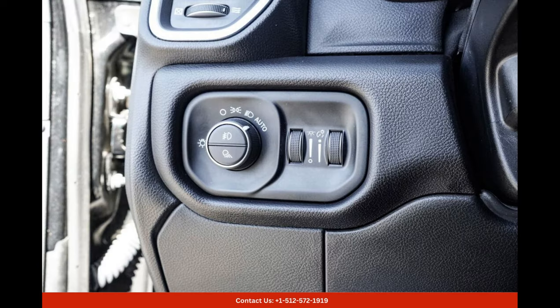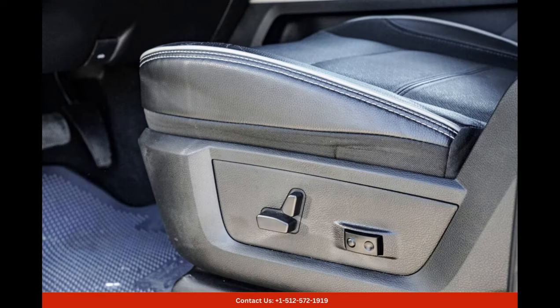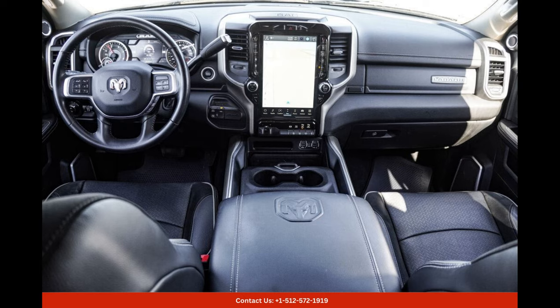Inside the cabin, luxury and comfort abound. The Laramie trim level offers premium amenities and high-quality materials that elevate the driving experience. The spacious and well-appointed interior features plush leather seats, wood trim accents, and soft-touch surfaces that exude sophistication and refinement.